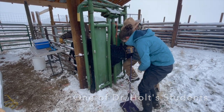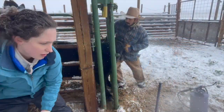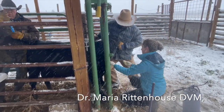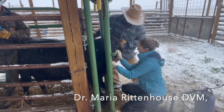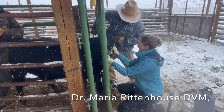Here's something you may not know. Brisket disease is becoming common in feedlot animals, even at lower elevations in the Midwest. Speaking at a PAP workshop held at the National Western Stock Show, Dr. Holt told of a friend in Nebraska who runs a large feedlot. He stated that his number one cause of death in the feedlot right now is cardiac disease.